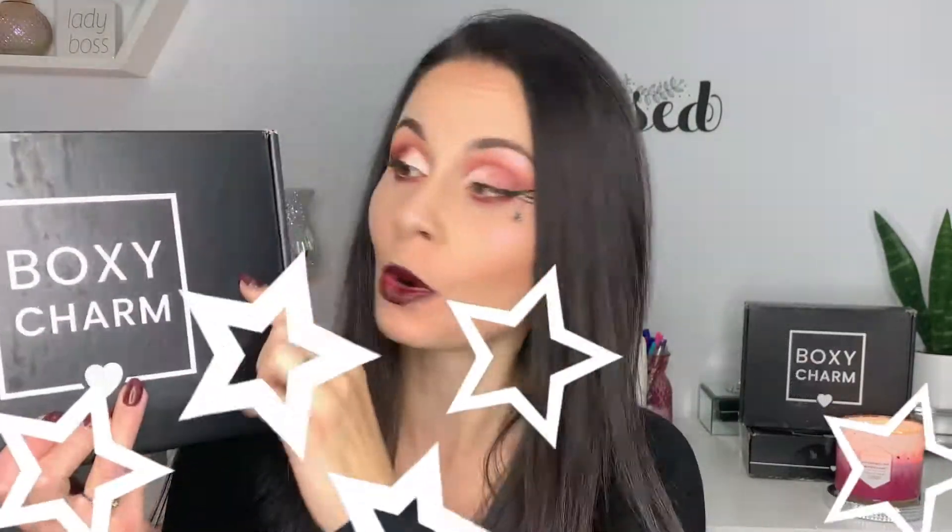I thought it was fitting since I'm unboxing the October box and I already had my makeup done. But let me stop talking and get right to the box! First and foremost, this box is in mint condition — from corner to corner there is not a single dent in it. It was so nicely placed in my mailbox today, so beautifully packaged and not torn up or banged up.